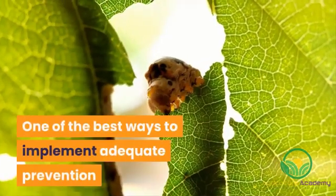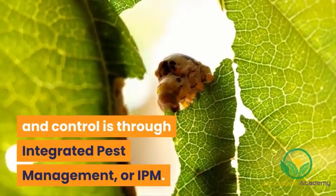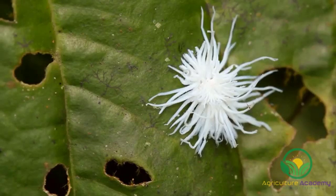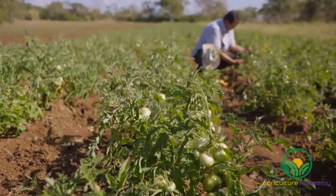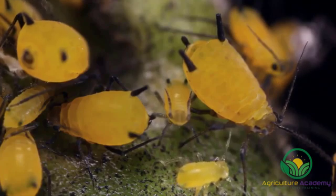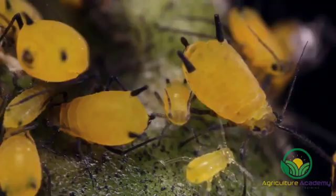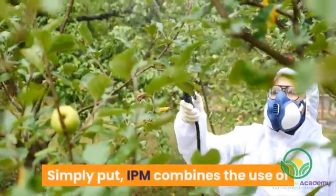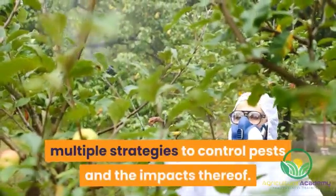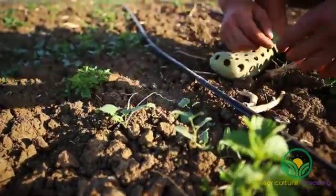One of the best ways to implement adequate prevention and control is through integrated pest management, or IPM. The National Roadmap for Integrated Pest Management defines it as a science-based decision-making process that identifies and reduces risk from pests and pest management-related strategies. Simply put, IPM combines the use of multiple strategies to control pests and the impacts thereof, including animals, insects, and weeds.